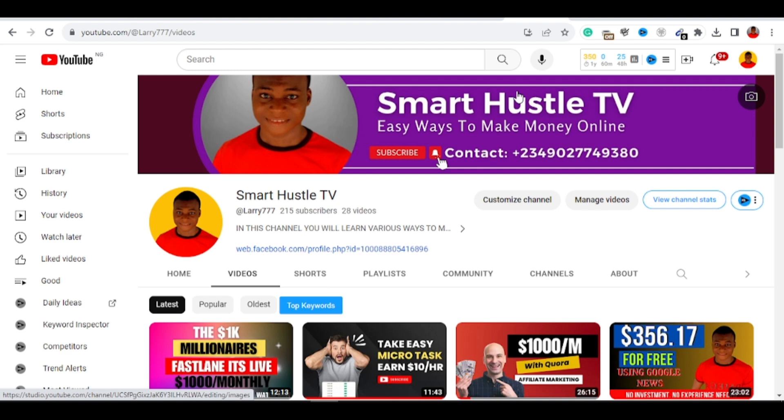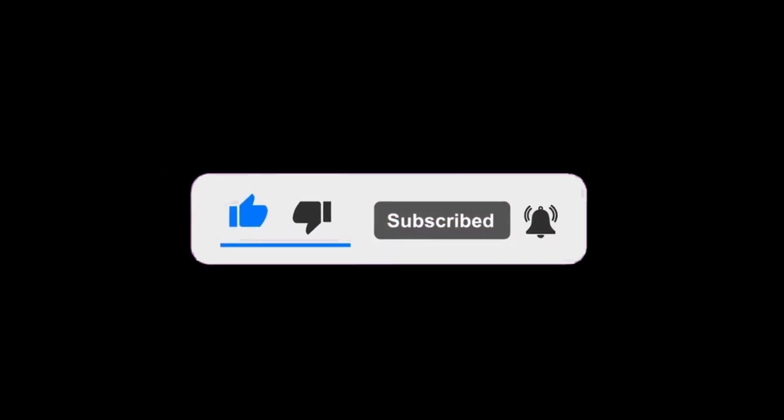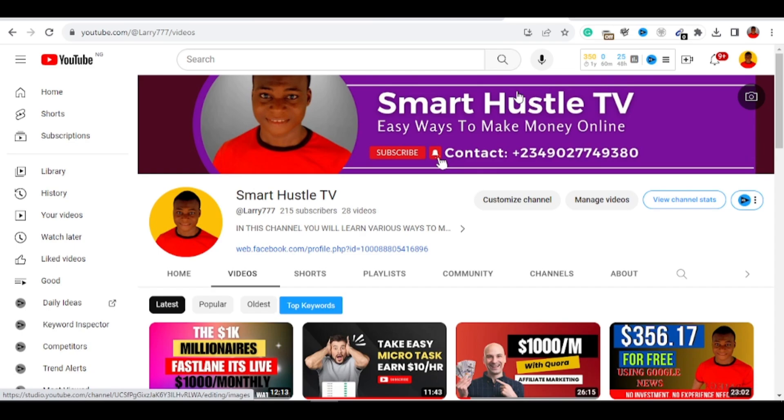My name is Larry Spot, and I'm an internet marketer. I basically go ahead and look for the best money-gaining strategies, try them out, and once they work I come here to create videos so you can do the exact same thing and get the same results. If you want to make money online, this is the channel for you — go ahead and subscribe, turn on the bell notification, and like this video.